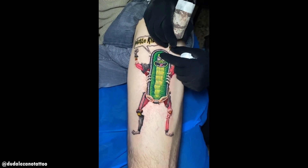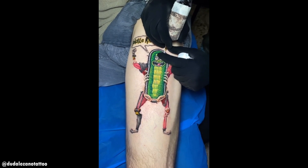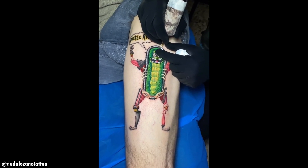Just look at how realistic this tattoo actually looks. It looks like someone took a needle and some thread and stitched the tattoo onto him.